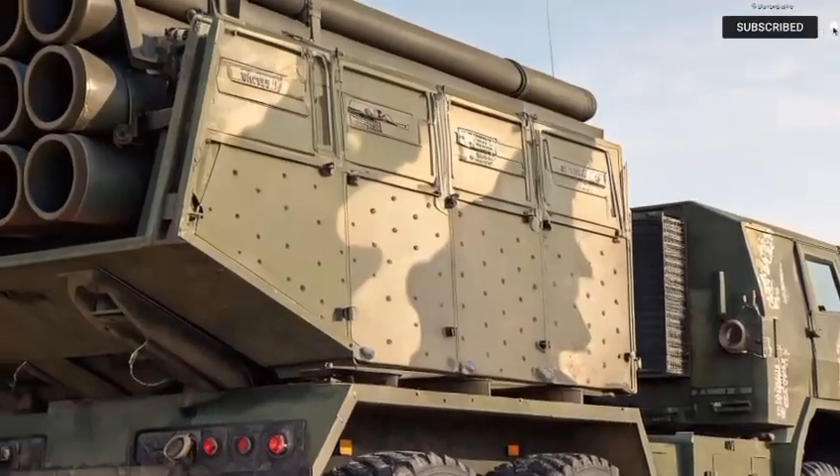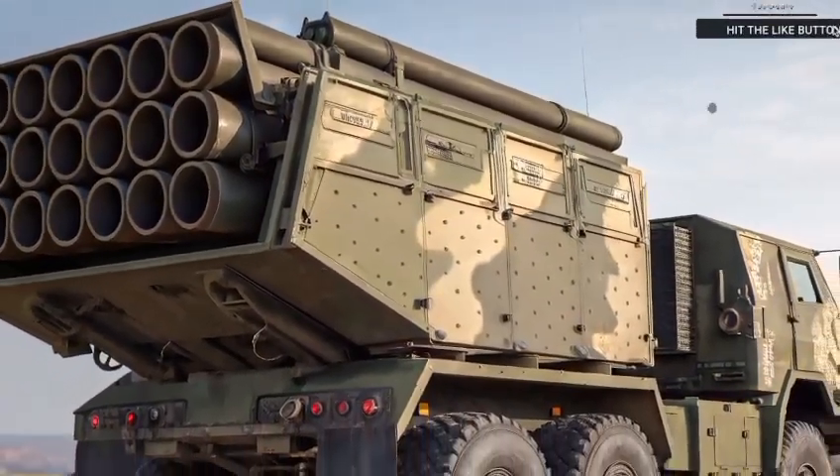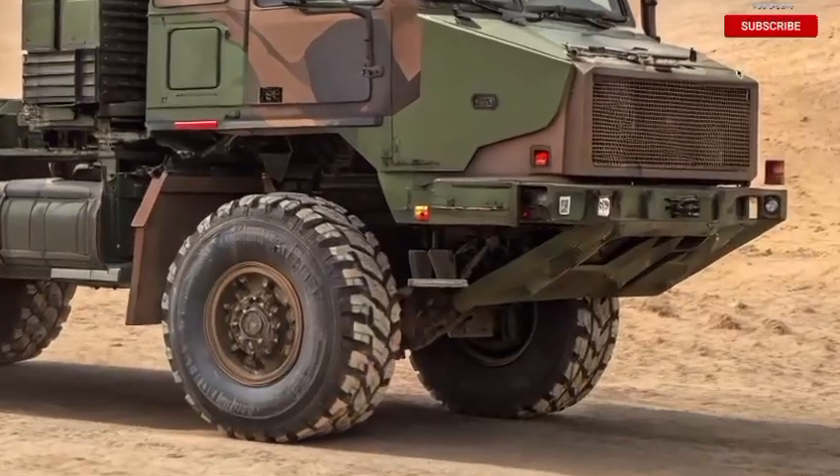From a military command perspective, having a fleet of these in operation means unmatched flexibility. You can deploy them in synchronized groups or as solo hunters. Either way, they bring devastation with precision.